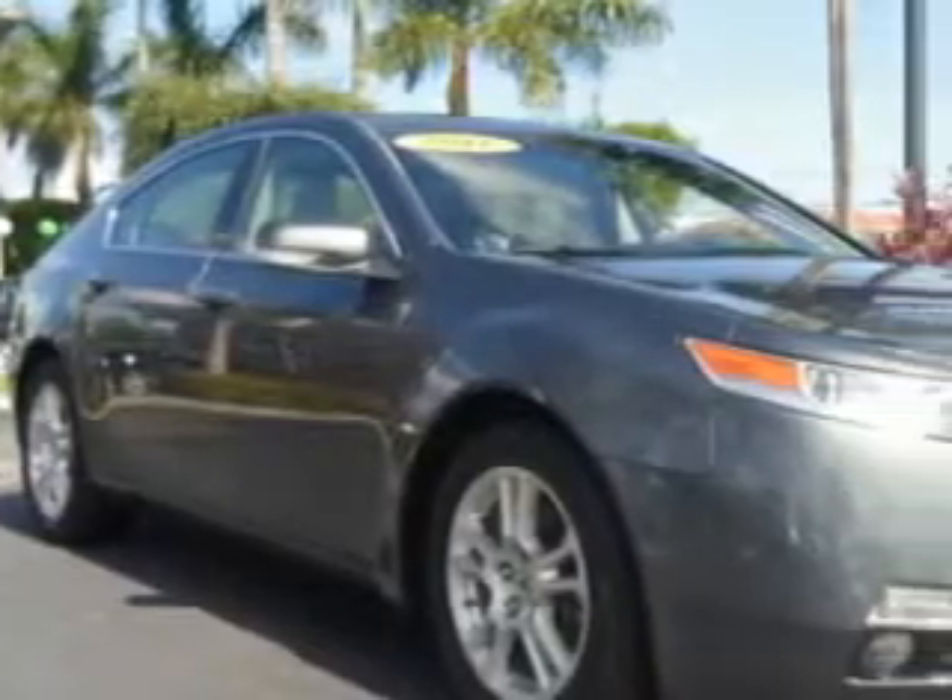Imagine driving this Grigio Metallic 2011 Acura TL, equipped with a 6-cylinder engine and an automatic transmission.